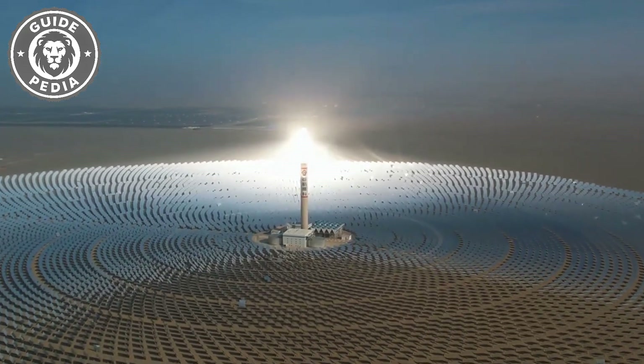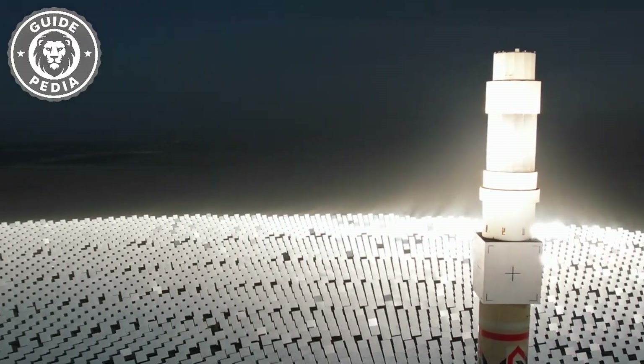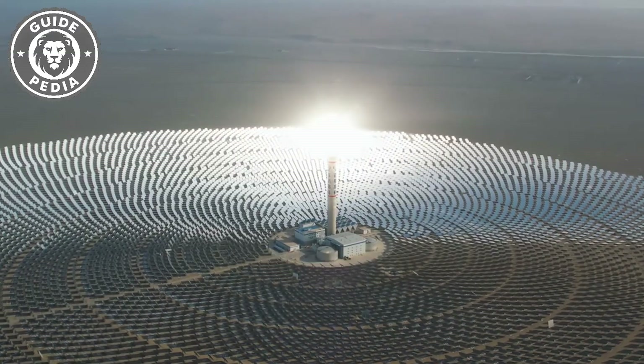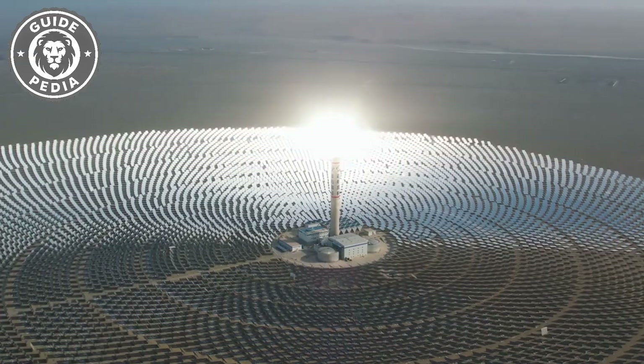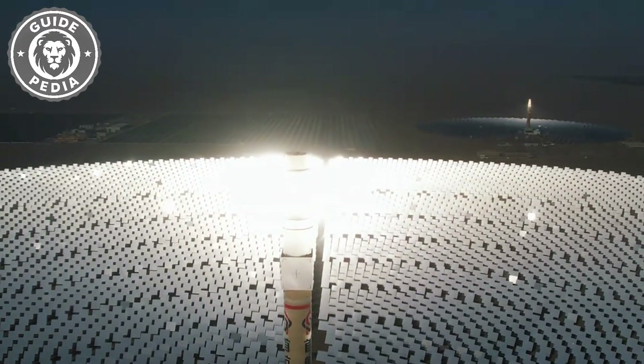Take a look at this gleaming structure. It's not a light tower, as you might think. It's actually a solar power generation system. The glowing part at the top is the concentrating tower. At the base, there are 12,000 mirrors arranged in concentric circles.